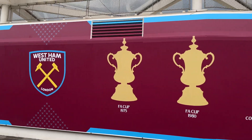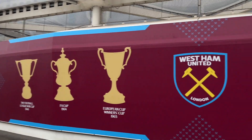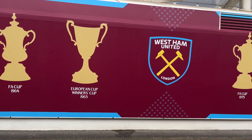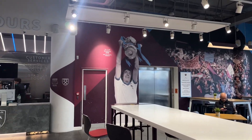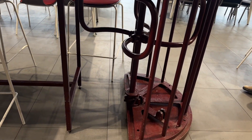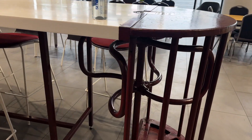This is pretty cool and informative. All the accolades of West Ham United — obviously knew about the Conference League last year. Three FA Cups and a European Cup Winners' Cup, which would be the Europa League today. So we're in a club cafe in a fan shop, and you can see they implemented old turnstiles from their old stadium into the tables.